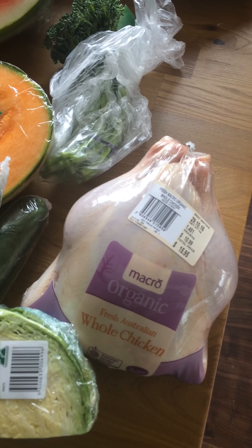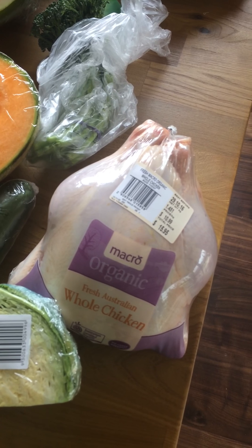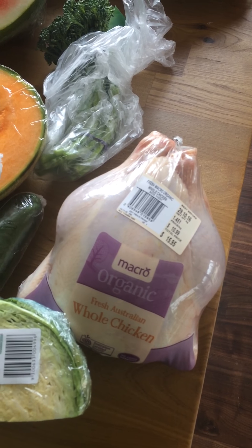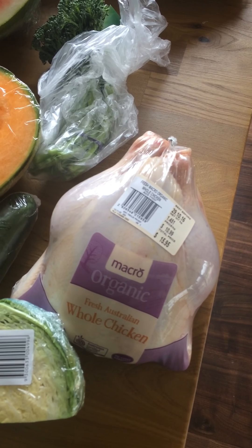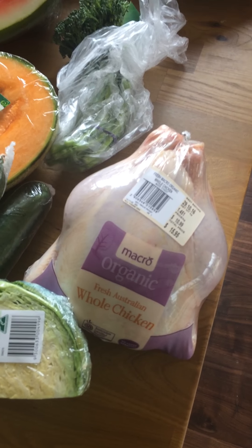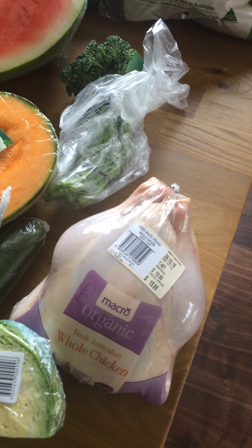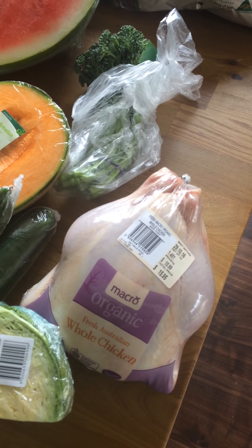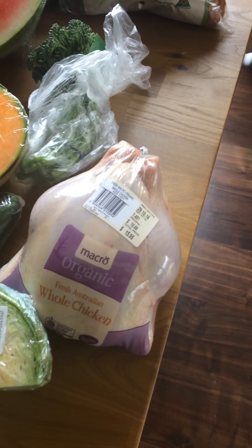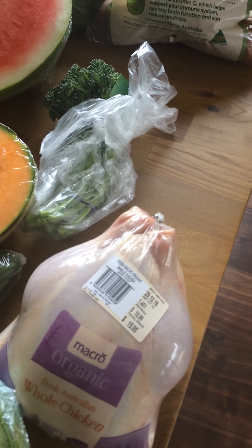We have some chicken pieces we can make honey soy chicken — that'll be another meal. I'll also cut out some thigh fillets for a stir-fry. So we'll try and get four meals out of the one chicken, and other meals will use stuff from the freezer from last week, so we didn't need to buy as much meat.